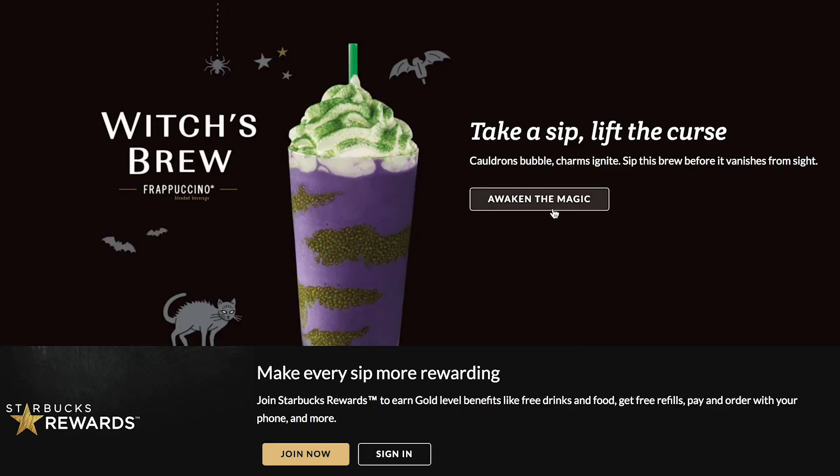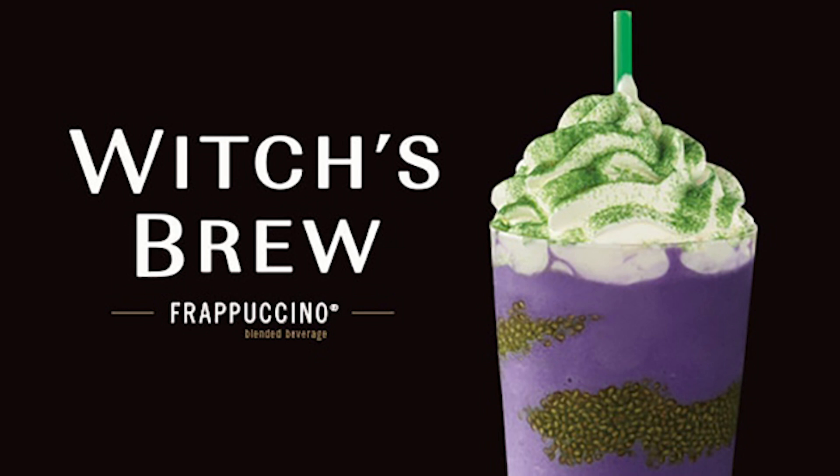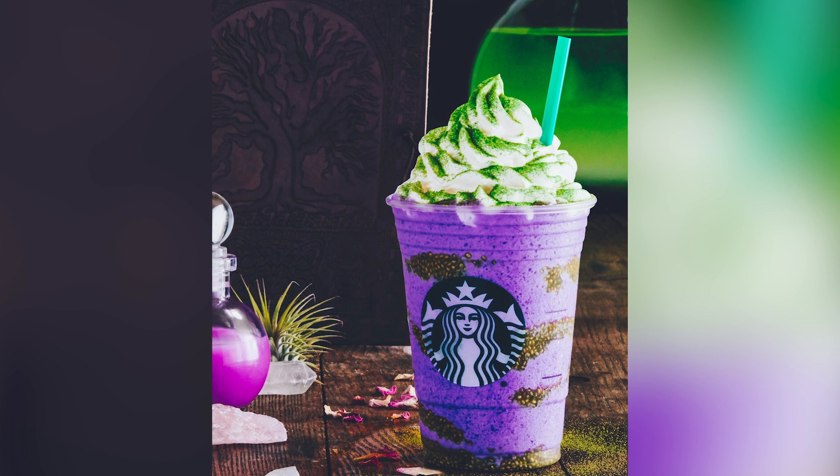Well hello again, Internet Corinne here, and you're watching a very special edition of Corinne vs. Starbucks. Starbucks has a brand new beverage that they are shilling out to the masses, the Witch's Brew Frappuccino. I kind of have an idea of how they achieved this beautiful color, but I'm not really sure what the other ingredients are. So we're gonna go to Starbucks, get ourselves a little Witch's Brew Frappuccino, and figure it out.